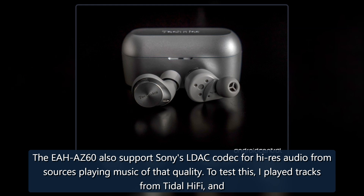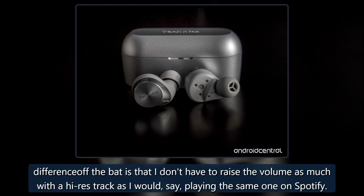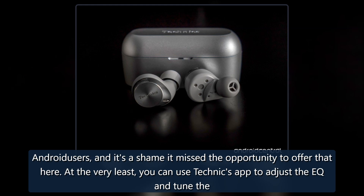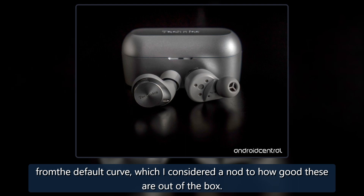To test this, I played tracks from Tidal Hi-Fi, and while there is a slight difference in clarity, I'm not sure everyone will find the contrast with other sources all that perceptible. The most noticeable difference off the bat is that I don't have to raise the volume as much with a high-res track as I would playing the same one on Spotify. It's a bummer Technics didn't include aptX codecs. Having AAC caters to iOS users, but aptX is a solid alternative for Android users and it's a shame it missed the opportunity to offer that here. At the very least you can use the Technics app to adjust the EQ and tune the sound the way you'd like. One of the four presets is bass, though I found dynamic was better. In the end I created my own preset with minor adjustments from the default curve, which I considered a nod to how good these are out of the box.